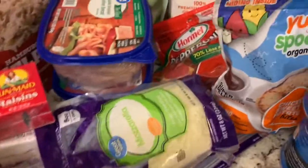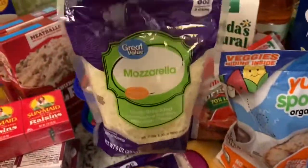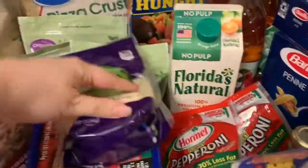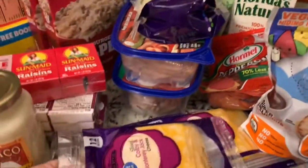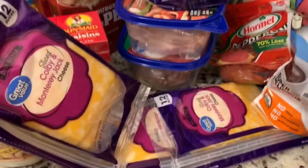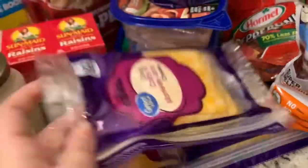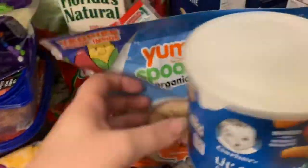I got mozzarella cheese to go with our pizza. I got two — actually three things of sliced Colby Jack cheese because the kids love those, and I wanted to try these out.